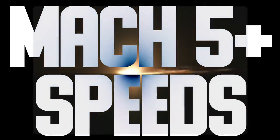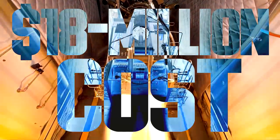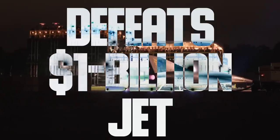Mach 5 plus speeds. An 18 million dollar cost that defeats a 1 billion dollar jet.